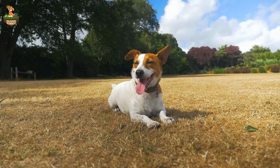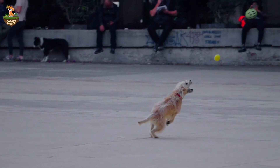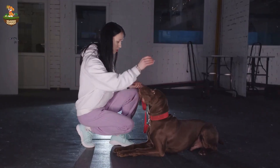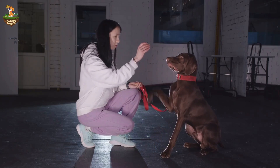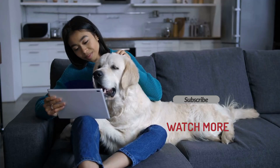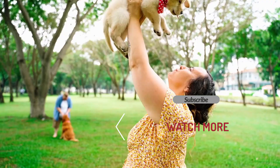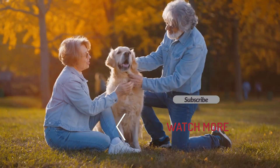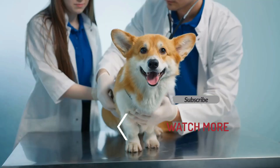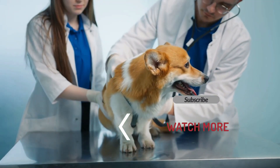Anxiety in dogs can take many forms, but the good news is that there are plenty of ways to help your furry friend feel safe and secure. Whether it's through managing their environment, providing comfort, or using anxiety-relieving products, you can take action to reduce their stress. Remember to watch for these signs: frequent yawning or lip licking, clinginess, sudden bathroom accidents, pacing and hiding — and respond with care and patience. If your dog's anxiety becomes severe, don't hesitate to seek advice from a vet or dog behaviorist.